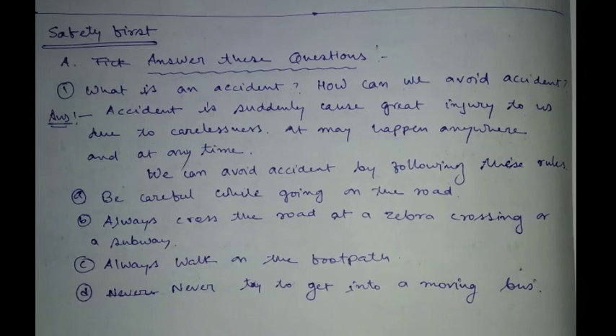Hello students, welcome to my new class. Safety First. Answer these questions.